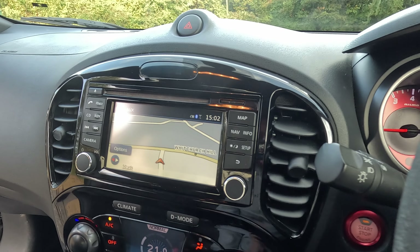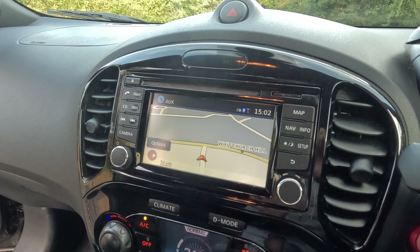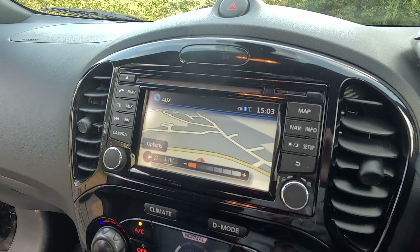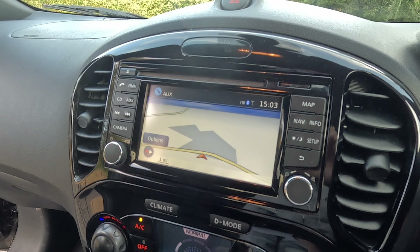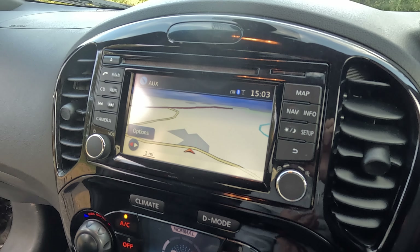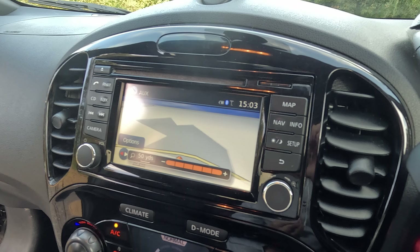The first thing is the sat-nav, and although on here it doesn't look too bad, when you start zooming in and out you'll see just how long it actually takes for the system to get to the point where you want it to be. Granted the car is 13 years old, but just look how long that takes.